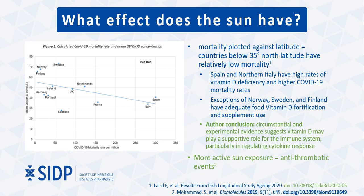Observations were made that mortality, when plotted against latitude, revealed that countries lying below 35 degrees north latitude had relatively low mortality. However, above 35 degrees north latitude, populations generally received sufficient sunlight, so reduced retention of adequate vitamin D store and serum concentration during the winter likely resulted in vitamin D deficiency. Spain and northern Italy, which are located at these lower latitudes, do have high rates of vitamin D deficiency and higher COVID-19 mortality rates. Exceptions were also found with Norway, Sweden, and Finland; however, they have documented use of vitamin D supplementation and fortification of their foods.